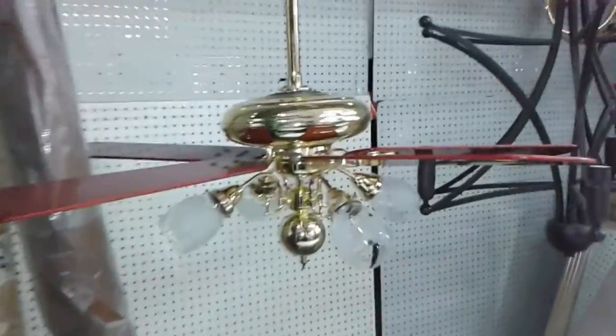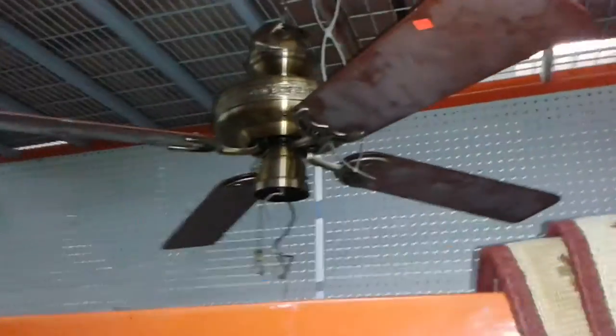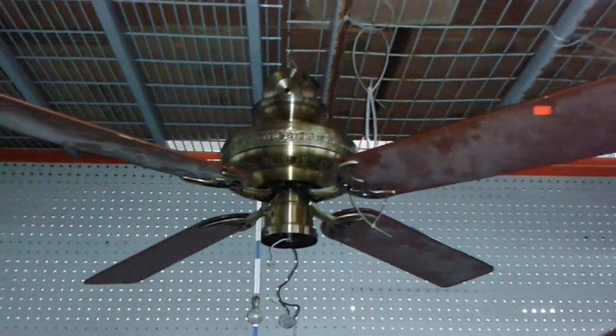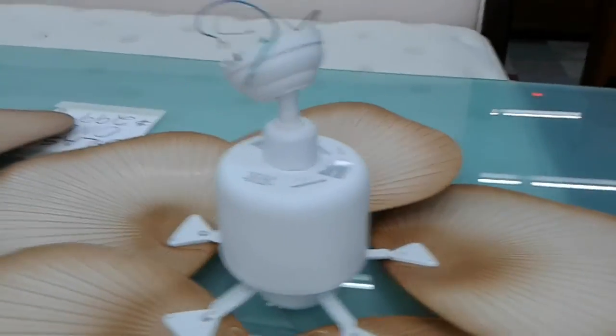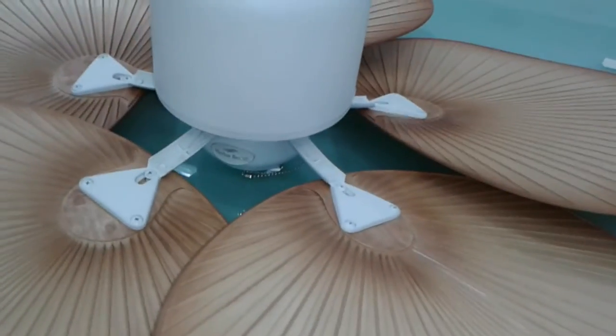We're back - same place, Habitat in Fort Lauderdale. We missed these fans here - a Casablanca, a newer one, a newer Casablanca and this Hunter. I forgot the name of these things - I'm sure somebody will know real quick once I post this on YouTube. Looks nice though. Antique Brass - I like that finish. More fans. They have a lot of fans here. Harbor Breeze - oh, they're Harbor Breeze.